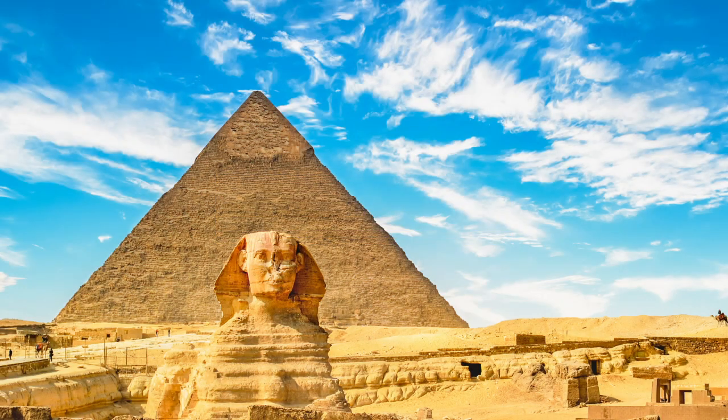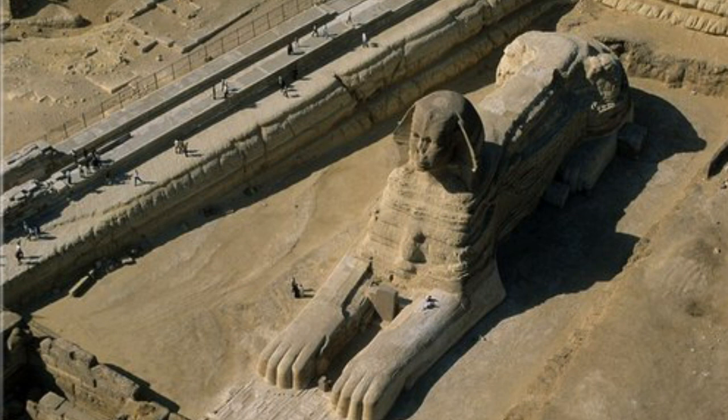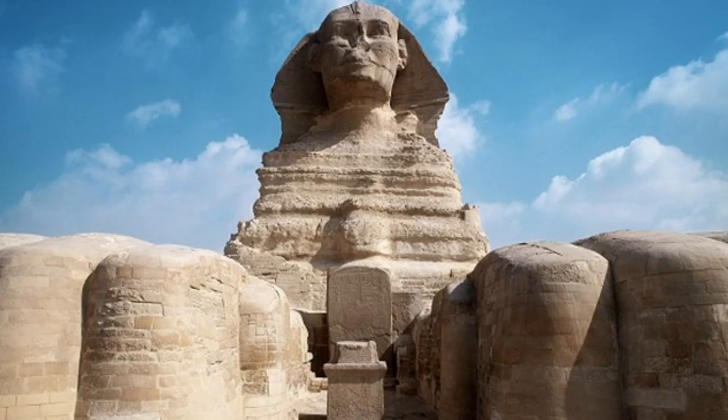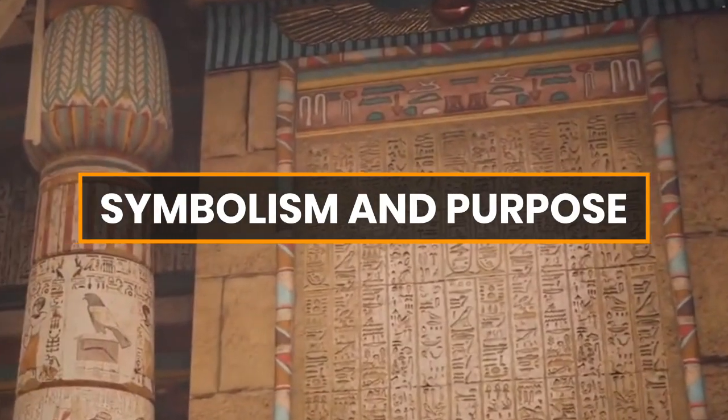The Great Sphinx is massive in scale. It measures about 73.5 meters in length and stands about 20 meters tall. The paws of the Sphinx are disproportionately large compared to its body, adding to its imposing presence.